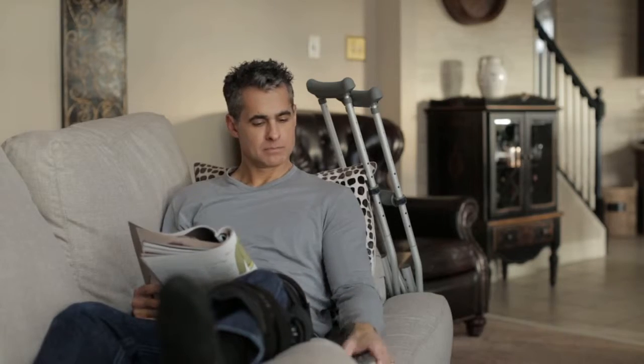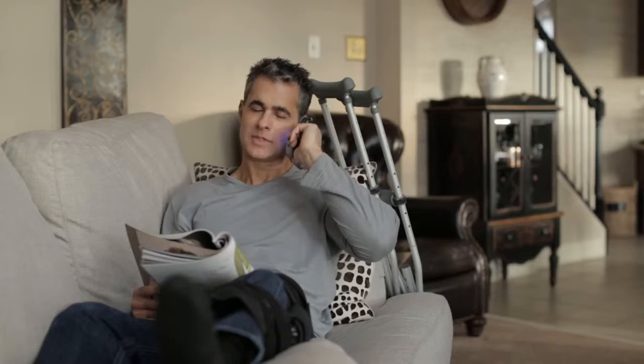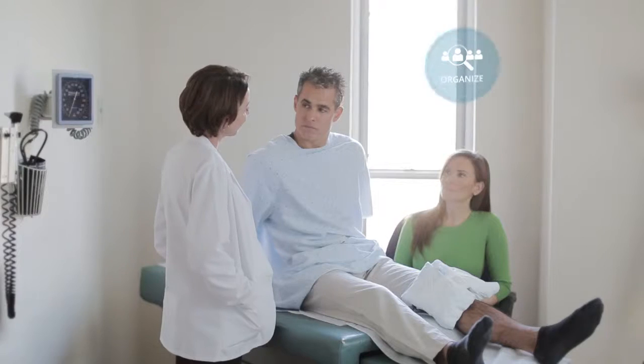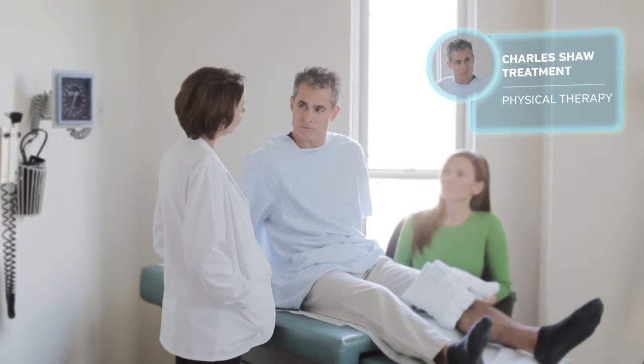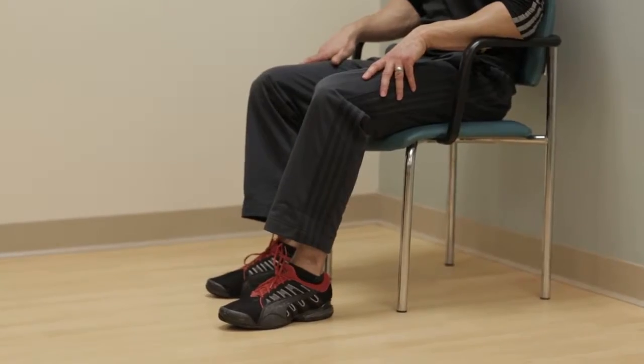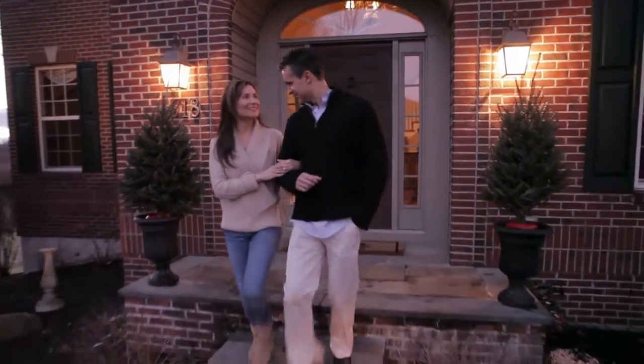Charles is receiving the care and follow-up he needs thanks to the completeness and availability of data Medicity provides. Even with the best planning, emergent health care visits may be required. Medicity enables the delivery of clinical information to the right people at the right time, ensuring patients are provided with the care they need when they need it.